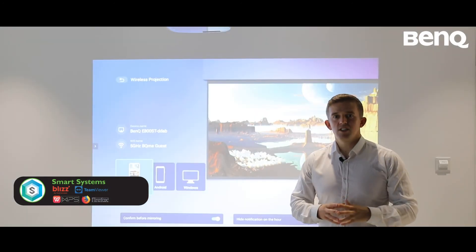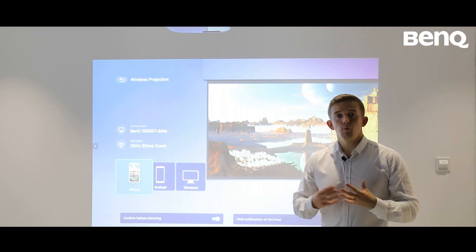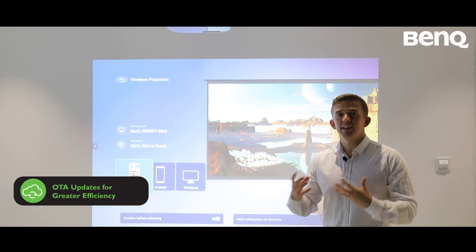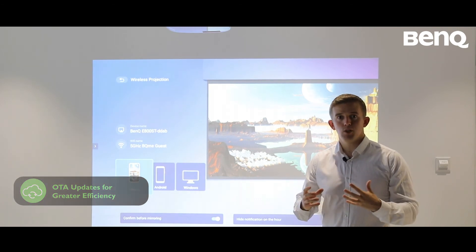When teachers are finding challenges inside the classroom, the IT manager can remotely access their devices to support them with those technical challenges, so that teachers can feel confident in the classroom without any interruptions.